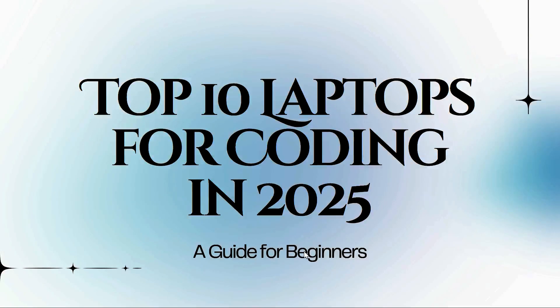Hello everyone, welcome back to our YouTube channel. Today we are diving into the top 10 laptops for coding in 2025, specifically tailored for beginners and those on a budget of 45,000 rupees to 1 lakh rupees. But before we jump into our recommendations, let's take a moment to understand some essential components that make a laptop suitable for coding.